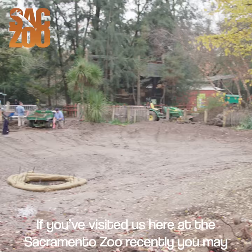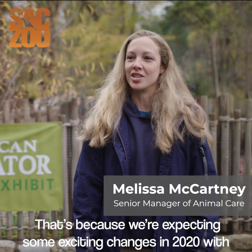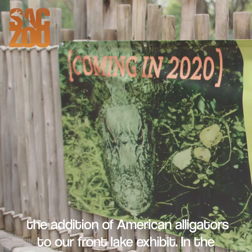If you visited us here at the Sacramento Zoo recently, you may have noticed a lot of work being done around the front of the zoo. That's because we're expecting some exciting changes in 2020 with the addition of American alligators to our front lake exhibit.